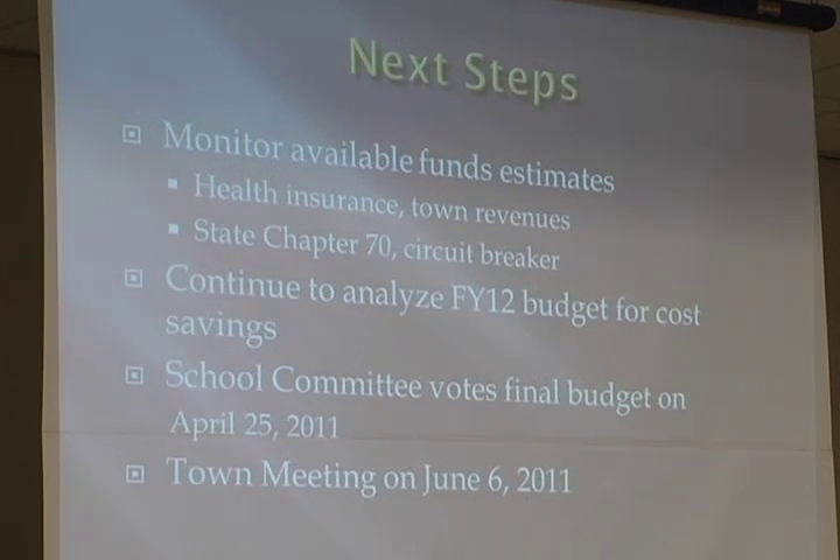The detail of the school department budget has been on the school website, posted on February 14th, the day that we released it, and we'll continue to post detail there as appropriate. The school committee will be meeting two weeks from tonight to take a position on what budget they will recommend. The last step in the process is town meeting, June 6th, first Monday in June.